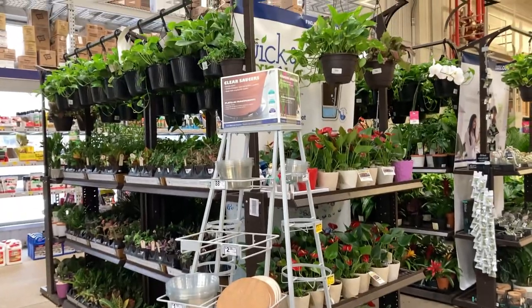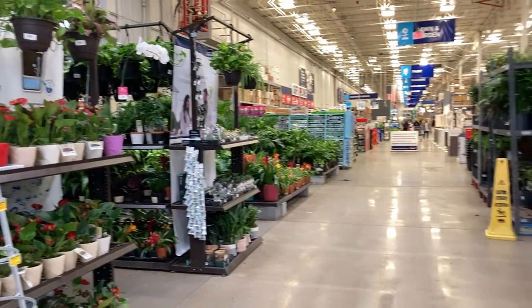Alright you guys, we came over to Lowe's here in Matthews. I'm all bundled up because it is freezing! We decided to come on over because it's literally right across the street. I did spot a big giant bird of paradise and I'm hoping they still have it — I just don't know if I'm going to be able to fit it in my car. Lots of plants in here.